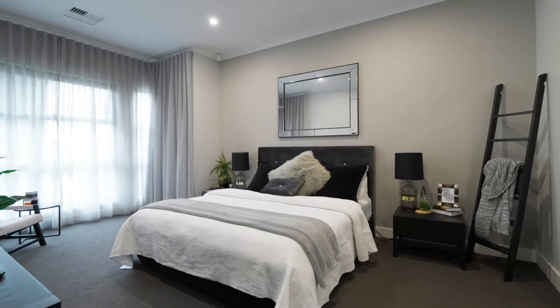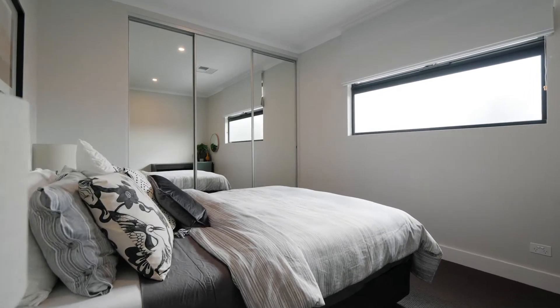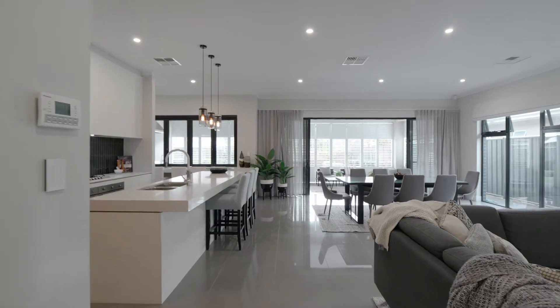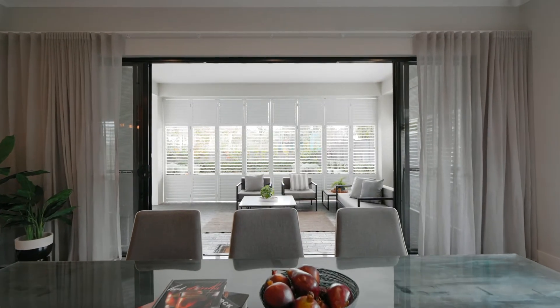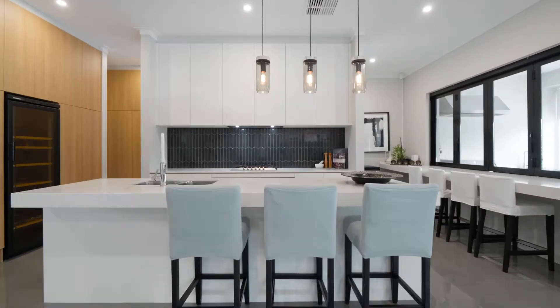This wonderful, modern Scott Salisbury designed home features four massive bedrooms, two and a half bathrooms, and some beautiful spacious living zones. Complete with outdoor kitchen, butler's pantry, and all the mod cons you'd expect from a luxury residence.